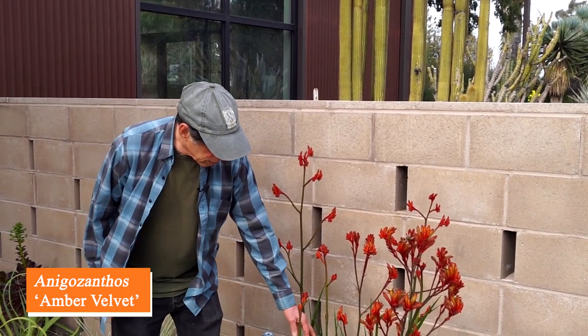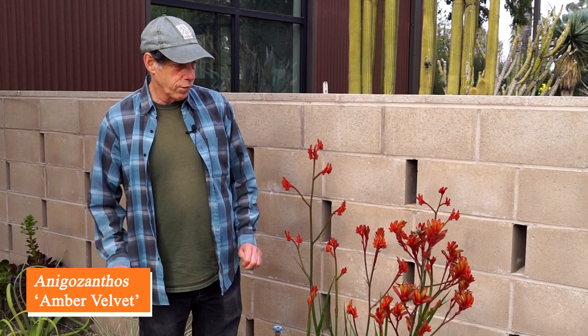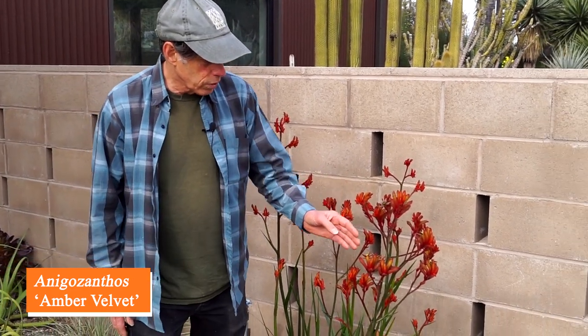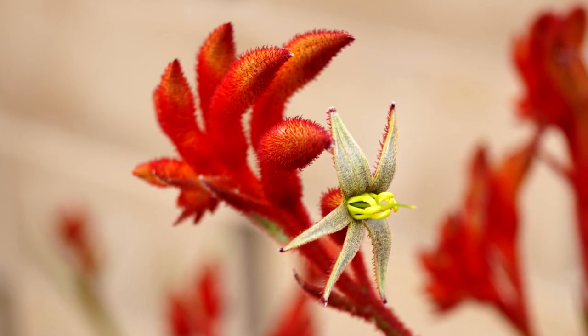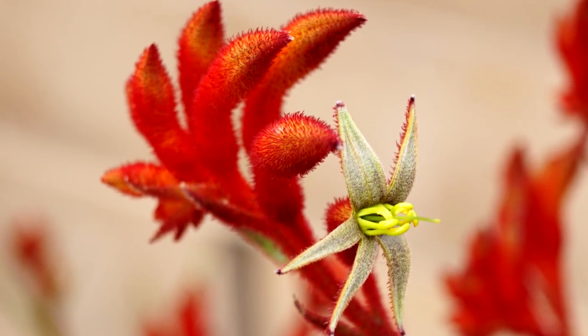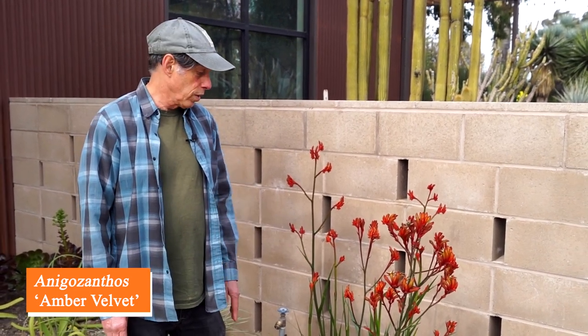First up on our March list is Anaxanthos Amber Velvet. Anaxanthos is an interesting plant from Australia. The leaves look kind of iris-like, but the flowers are most unusual. They're fuzzy tubular flowers that flare open at the mouth. The open flowers are reddish and fuzzy on the outside, but an odd sort of milky blue-green color on the inside. Very unusual plant.